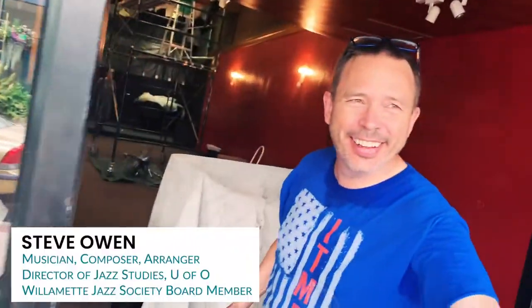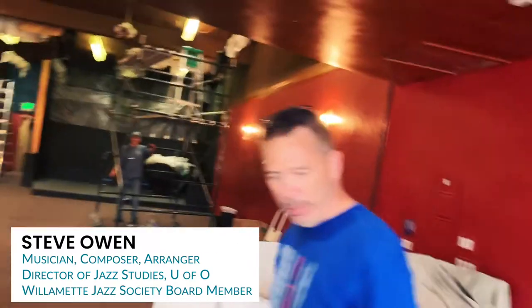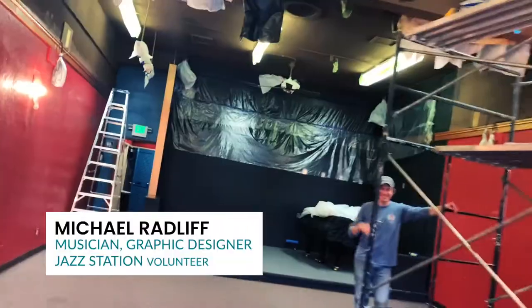Hey! How you doing? Good to see you. Sorry, I have my mask over here somewhere. No problem. Are you Michael? Yes. Oh, okay. Good to see you.